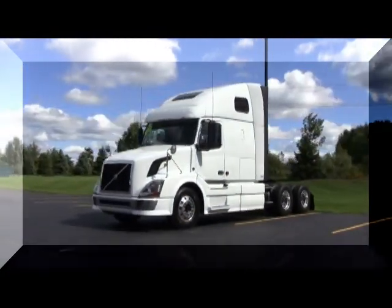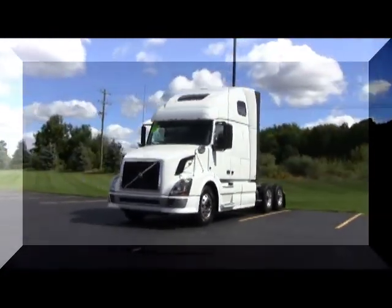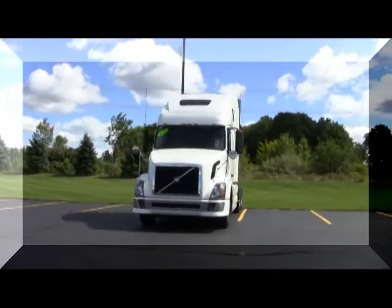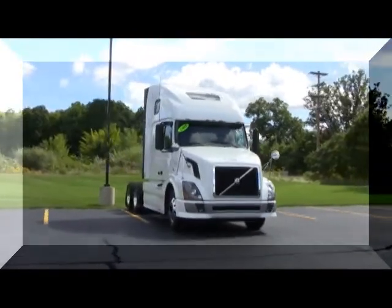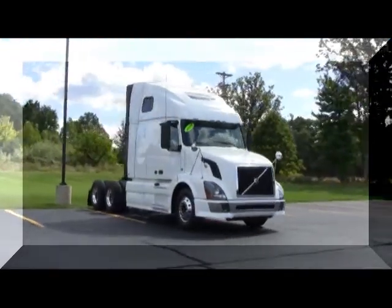These trucks show very clean. The average mileage band is 530,000 miles. They are 64 inch condos and have air ride suspension and a 214 inch wheelbase.